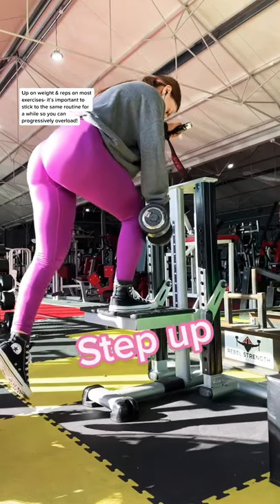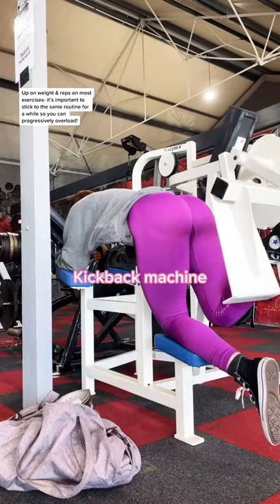Step ups haven't progressed since last workout — I'm still really figuring out the form. And I finish with the kickback machine, and I promise I showered after.